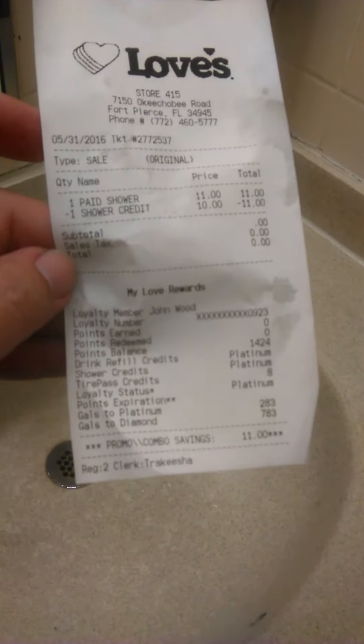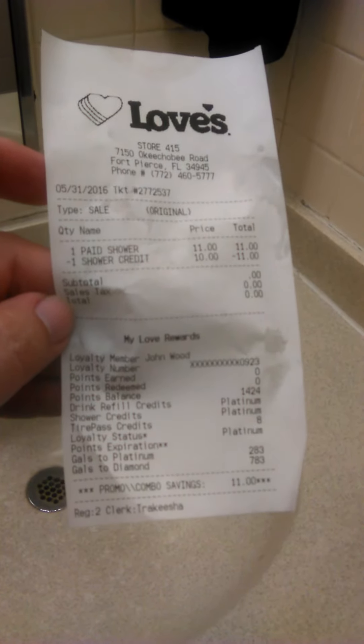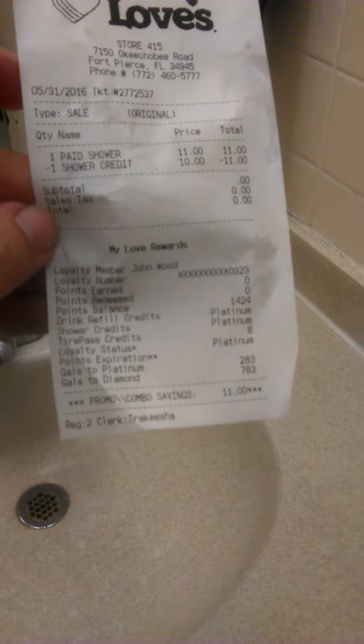If you try to get a shower from these people, you might end up with a shower that's kind of dirty and filthy with broken pieces on it.